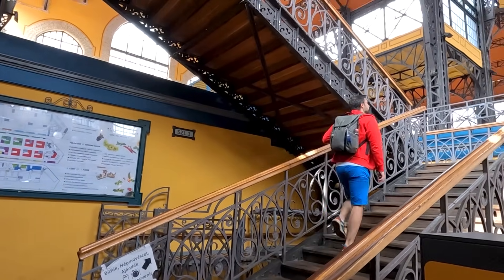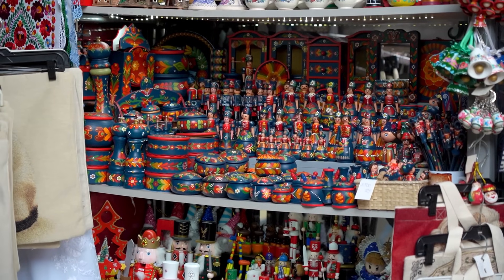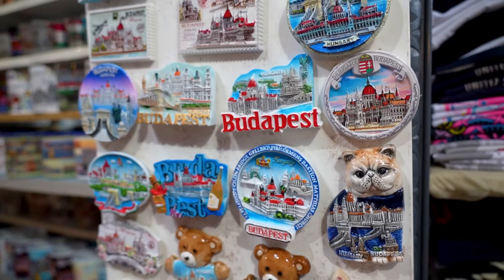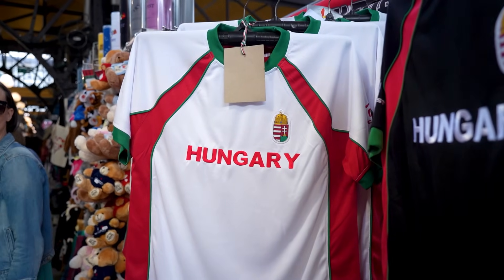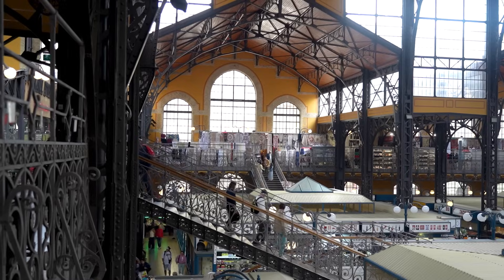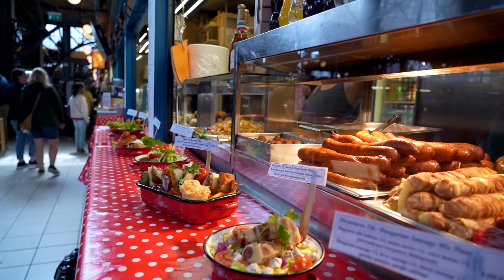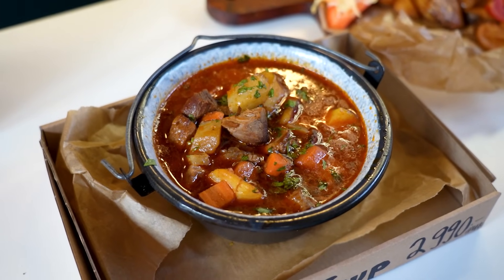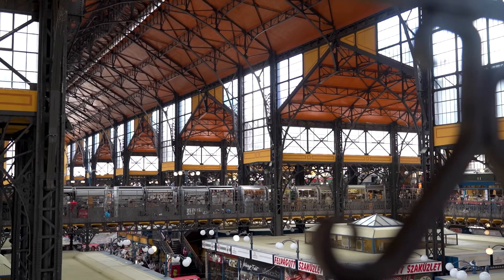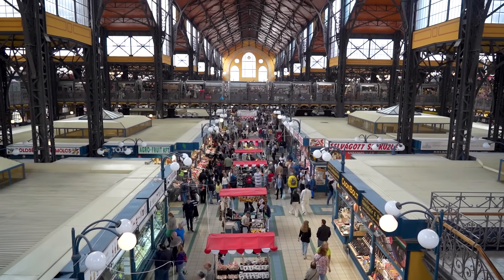The second floor hosts many souvenir shops, and you can literally find anything here that will say Budapest on it. But in all honesty, it's rare to find something original and well-priced here. I mostly come up to this floor for the views of the market hall building. And even though there is food, it's overpriced and quality isn't great either, so my advice is to just enjoy the views instead of eating anything here.